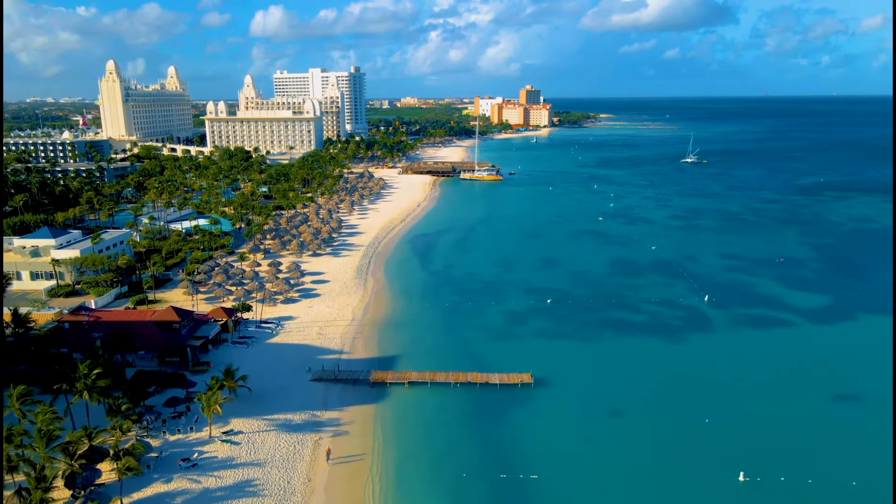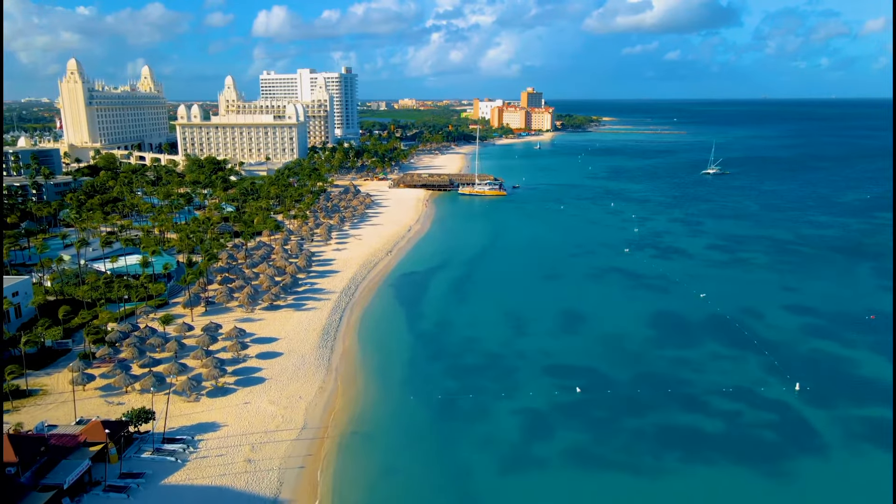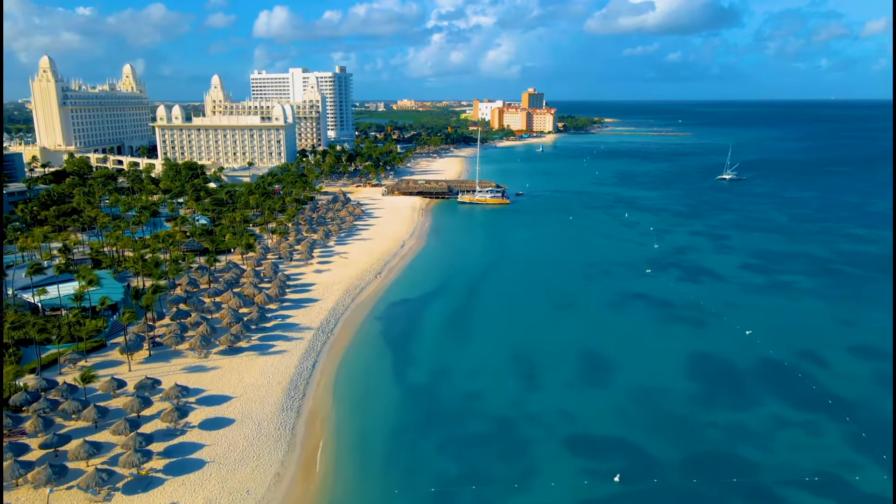Are you planning a cruise to Aruba and need some excursion ideas? Don't go anywhere. Here are the top five cruise excursions in Aruba.